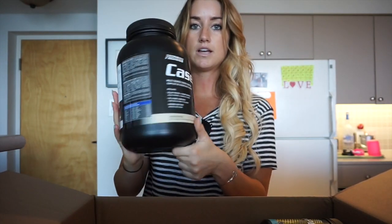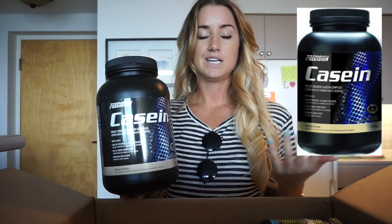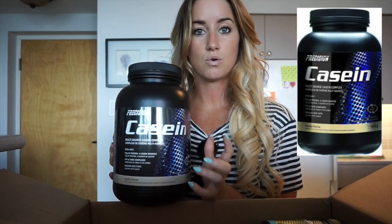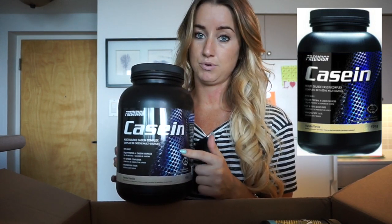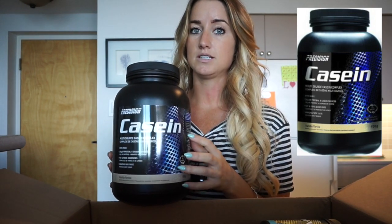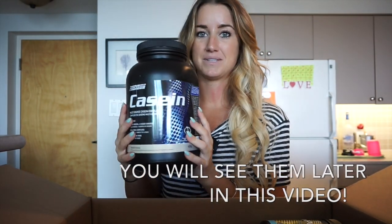First of all, I got this casein protein in the vanilla flavor - it's my favorite. They also have a chocolate flavor. Casein protein is the protein that digests slower, so some people recommend taking it at night before you go to bed because then while you're sleeping, your muscles are being fed. Casein is also the type of protein you'll find in Quest bars. If you're baking with protein, bake with casein - not your isolate. Your isolate is your more expensive protein and it's quick absorbing, so that's what you want post-workout. Casein is a little cheaper and it's what we use to make protein pancakes.